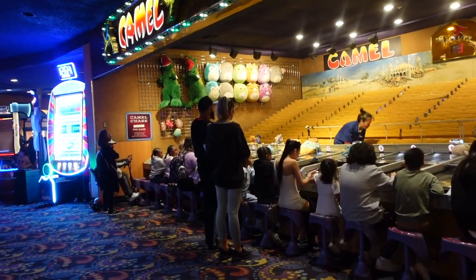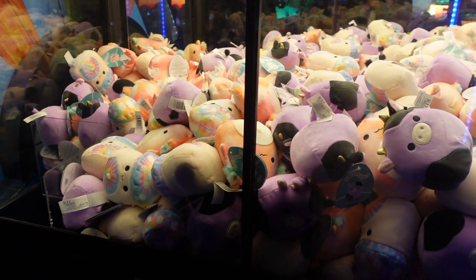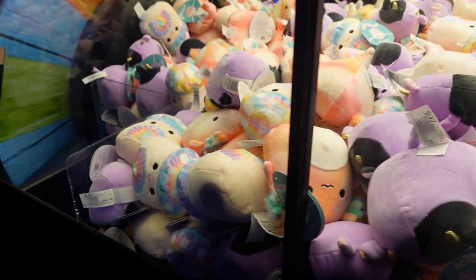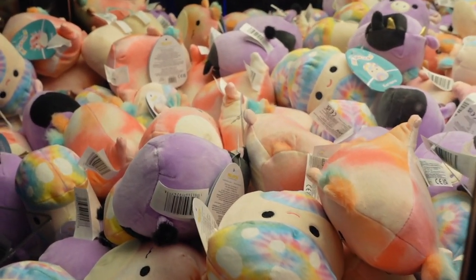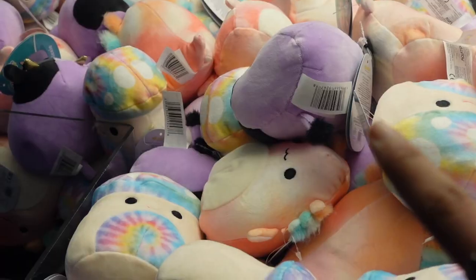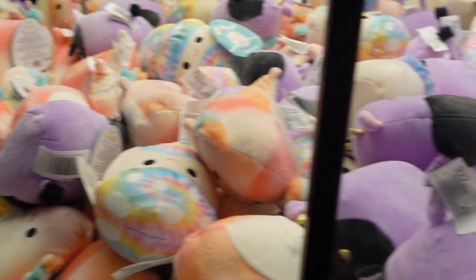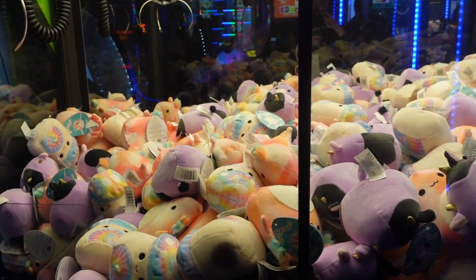I found the claw machine I was hoping to play — it contains the five-inch Alexi and the five-inch squad. It's a nice assortment with a Carvina and an axolotl. Let me zoom in for you guys — there's a little Alexi so close to the prize chute. We're definitely going to have to give this a shot and behind me there's actually another claw machine. I am so excited — I hope we can win one.